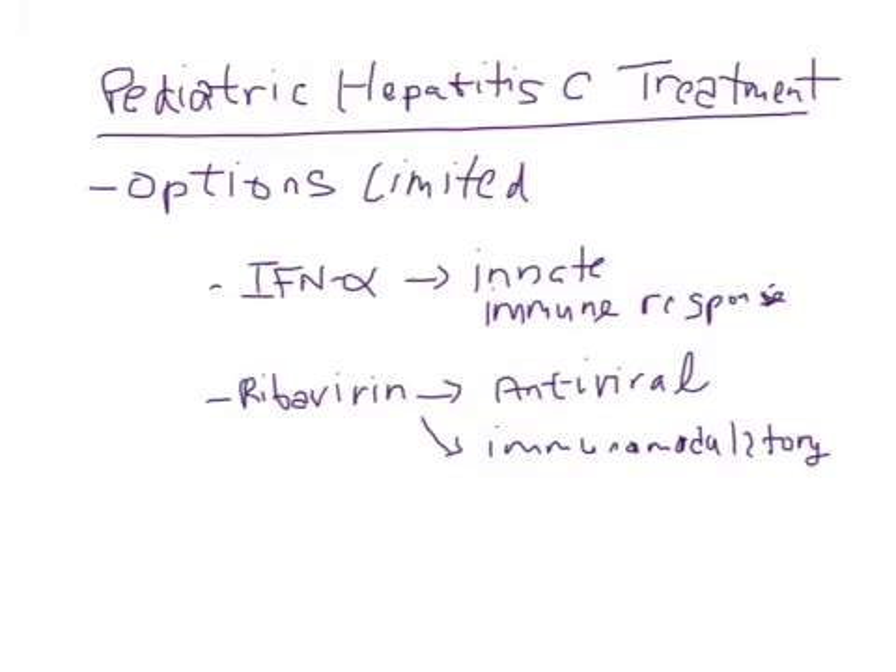Shifting to the last topic: pediatric hepatitis C treatment options, which, as you can see, are limited to two main ones. At the moment we have interferon-alpha, which is an important player in the innate immune response, and ultimately leads to the upregulation of interferon-stimulated gene products, which include DNA, double-stranded RNAs, and products that inhibit viral protein translation, as well as preventing T-cell apoptosis and activating NK cells.